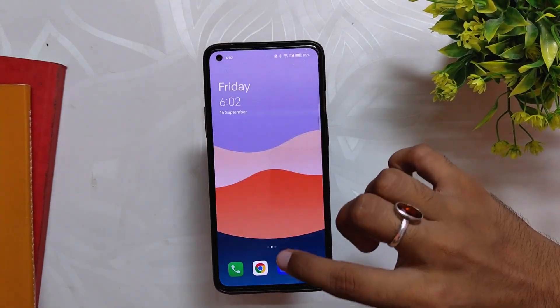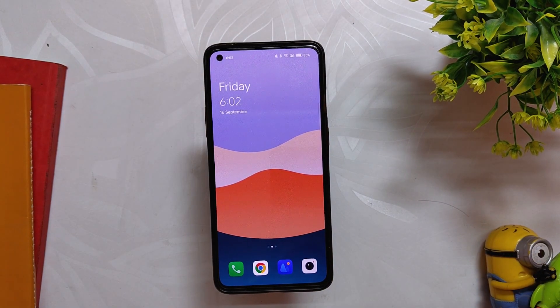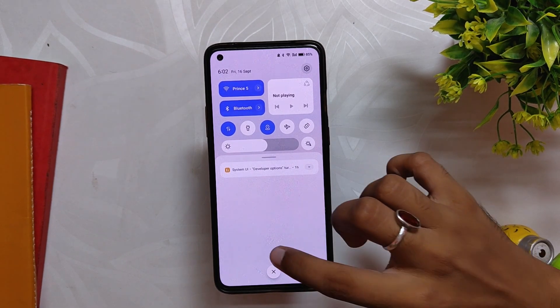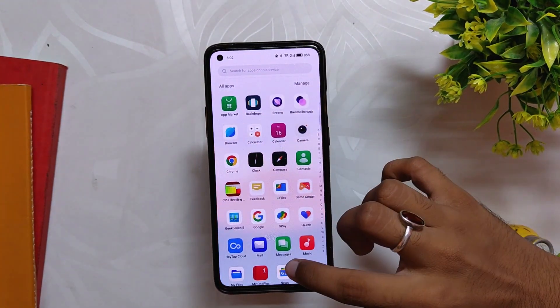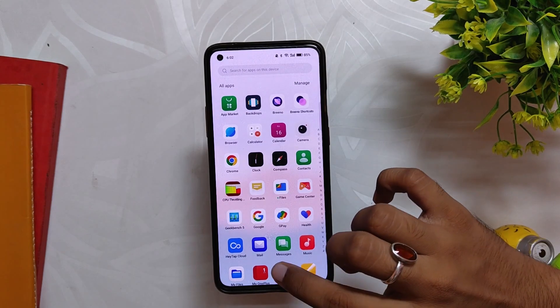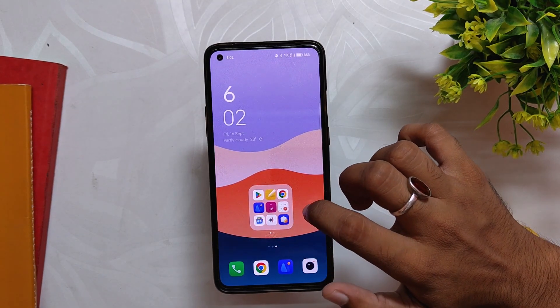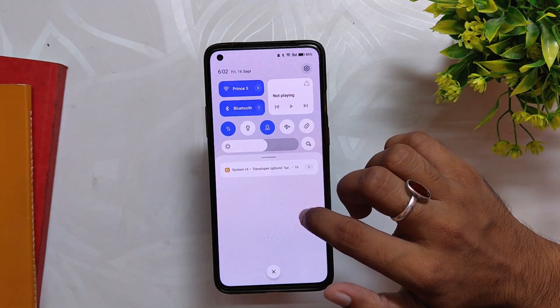Those are all the changes and fixes from the Closed Beta 2 build of ColorOS 13. Overall the build looks very solid and I've faced no major bugs, but I'll keep using this build for a full week and share my thoughts in the full review video. Comment down if you want an installation video for ColorOS 13. Subscribe to the channel for more tech videos. Thank you for watching.